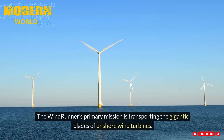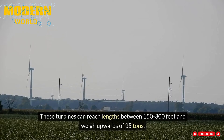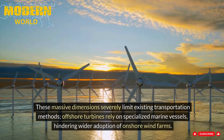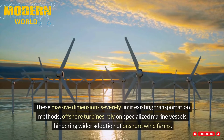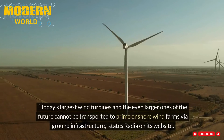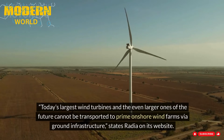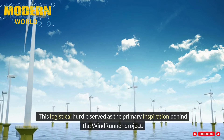The Windrunner's primary mission is transporting the gigantic blades of onshore wind turbines. These turbines can reach lengths between 150 and 300 feet and weigh upwards of 35 tons. These massive dimensions severely limit existing transportation methods, as offshore turbines rely on specialized marine vessels, hindering wider adoption of onshore wind farms. "Today's largest wind turbines, and the even larger ones of the future, cannot be transported to prime onshore wind farms via ground infrastructure," states Radia on its website. This logistical hurdle served as the primary inspiration behind the Windrunner project.